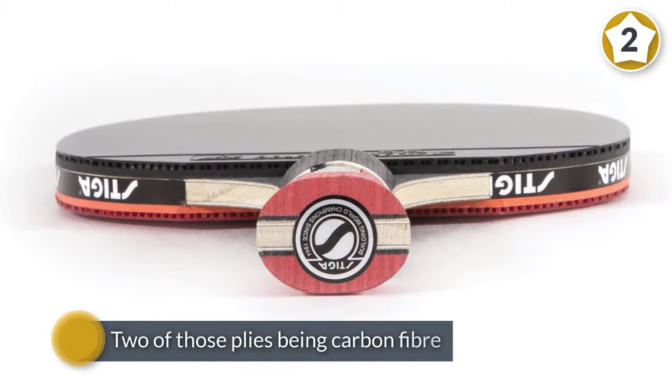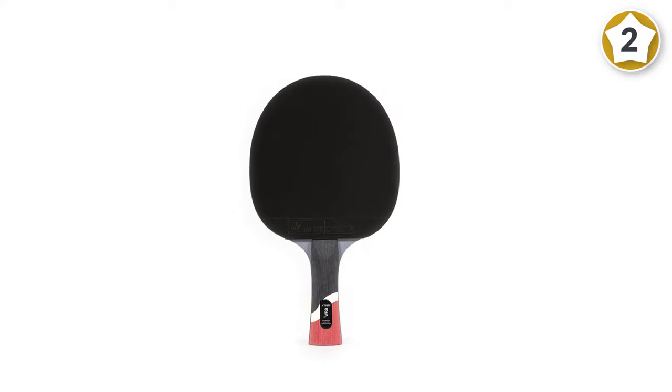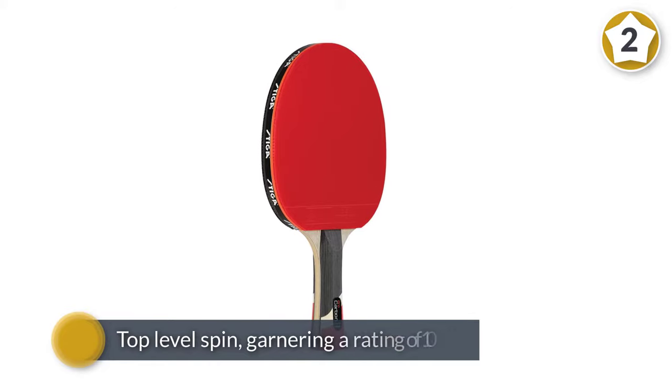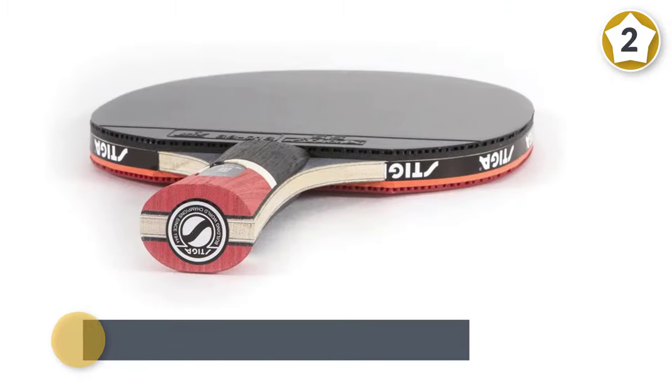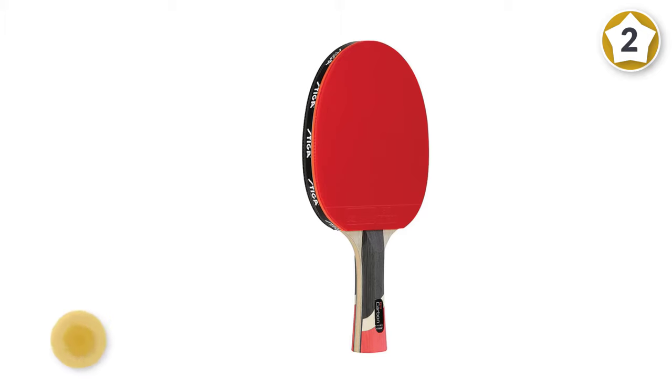Number two: Stiga Pro Carbon performance level table tennis racket. The Stiga Pro Carbon uses a 7-ply blade with two of those plies being carbon fiber. This provides top-level spin, garnering a rating of 10, which is impressive for a paddle that plays as light as this one. The blade also gives a 9.9 in speed.